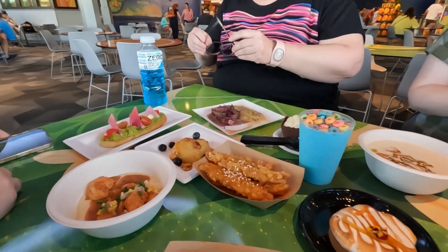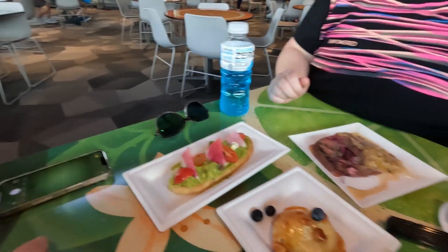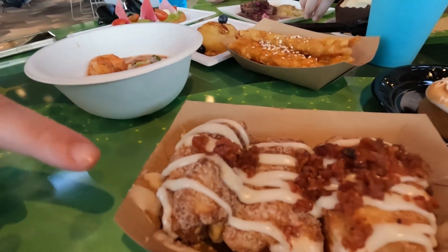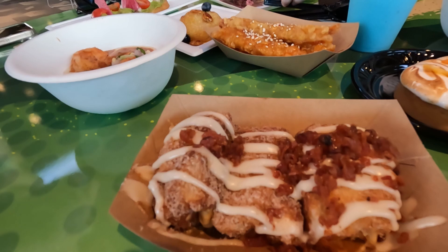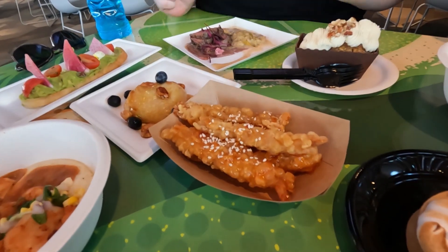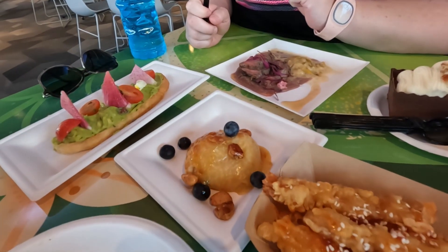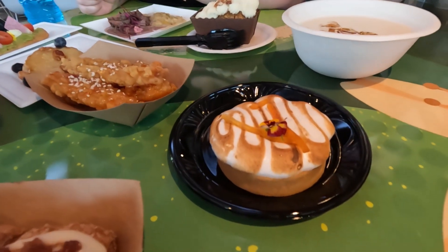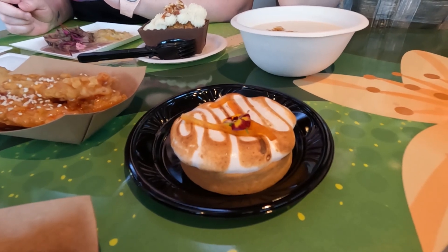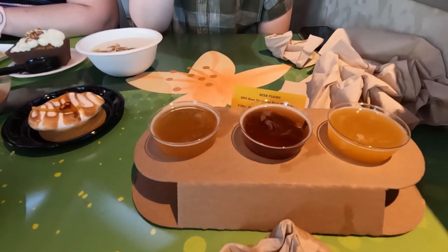So you guys picked up stuff from Brunchcot - you got the avocado toast, the fruit loop milkshake, the shrimp and grits, and the bacon and cinnamon rolls. While you were gone, I got the shrimp tempura and the brie that you asked for. And this was the lemon curd pie - I remember hearing that was really good so I couldn't say no. And of course they had a citrus beer flight, so what are you gonna do?